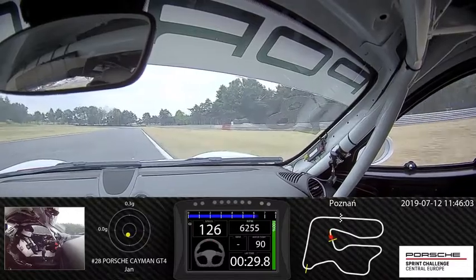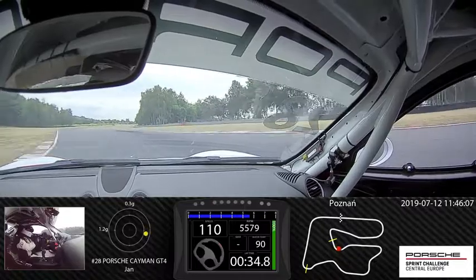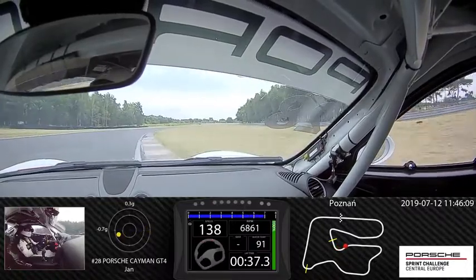Now we are going to the second left corner, braking, we are on the third gear, throttle.